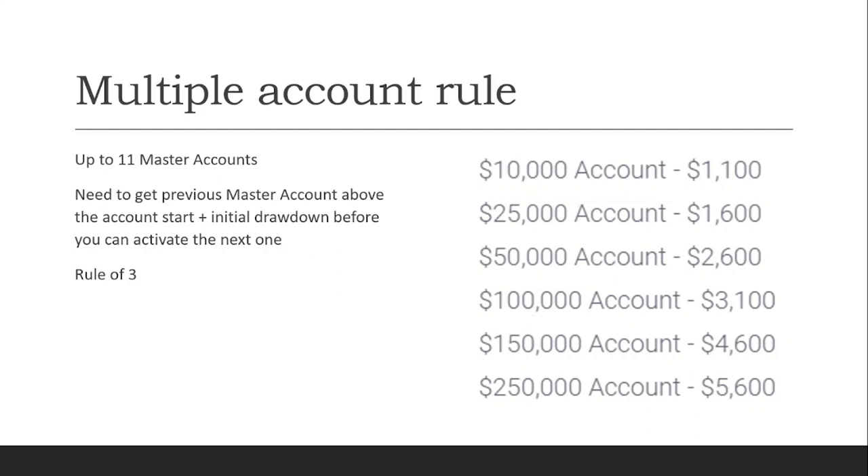Bullinox allows you to have up to 11 master accounts. However, unlike before when you could activate all 11 at once, you must now have the previous master account above the account start and drawdown threshold before activating the next one. Due to trader complaints, they have implemented a 'rule of three': Bullinox allows you to activate up to three accounts at once. To activate master account number four, you must first get master account number one above the safety threshold. Account five requires account two above the safety threshold first — it works in sets of three.